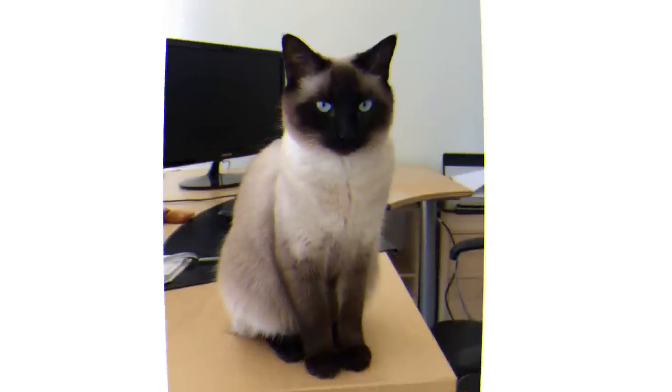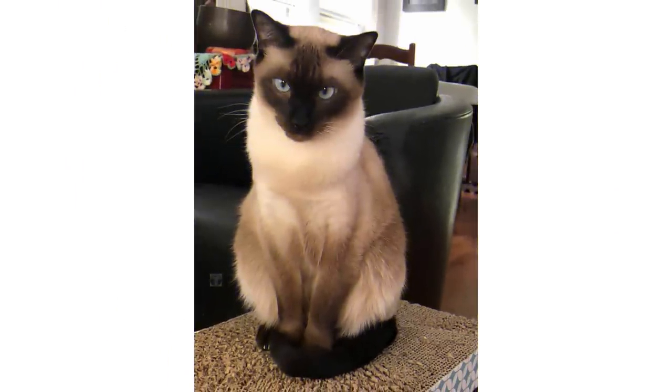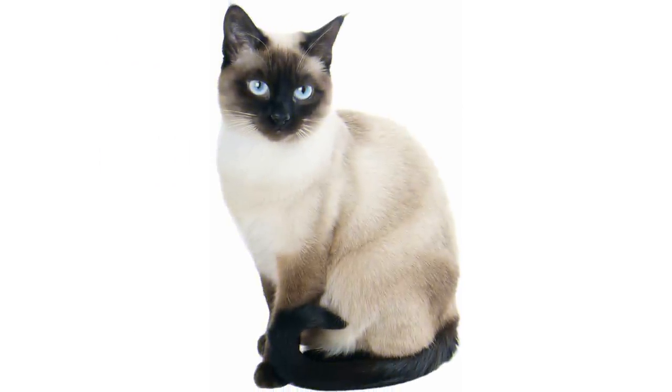Siamese cats, especially males, who tend to be more dog-like, make great family cats. They should be introduced slowly and carefully with other pets. With respectful children they do very well. Each cat is an individual and should be treated as such.